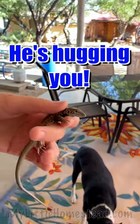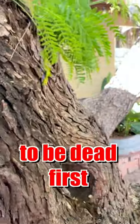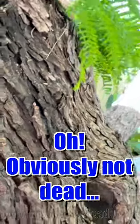He's hugging you. He is. He's real gentle. Okay, we'll go with the guy who pretends to be dead first. Obviously not dead. He's mad.